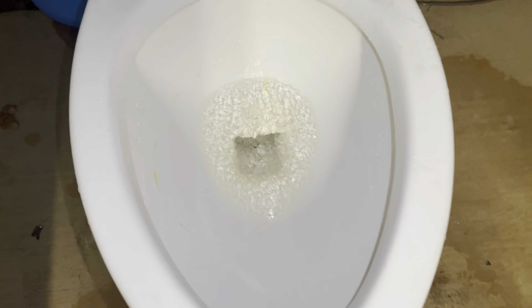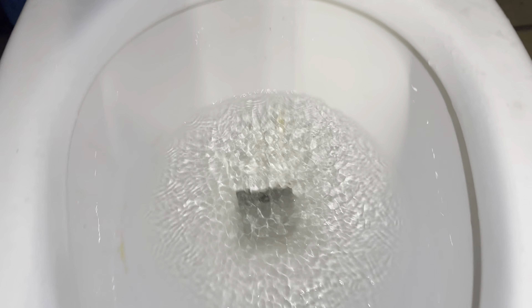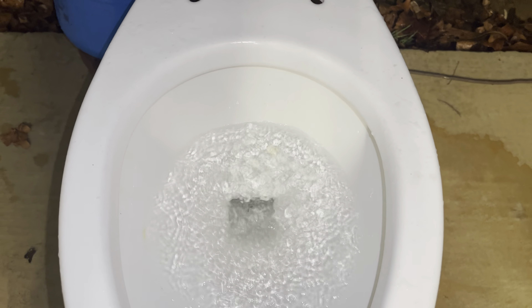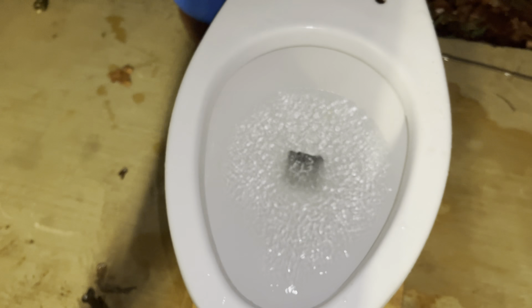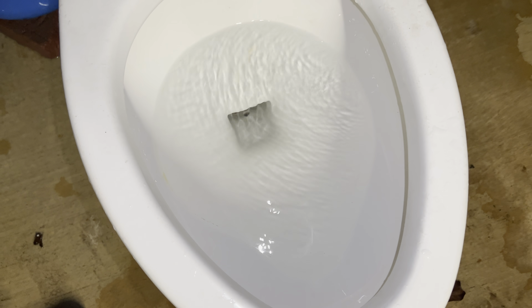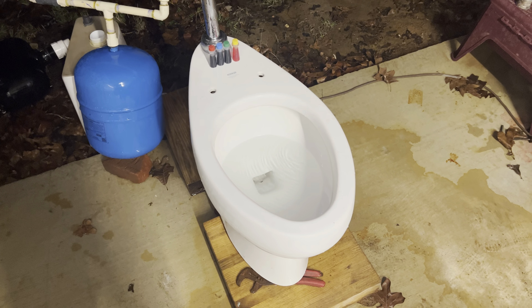Overall it got most of the dye — the back struggled a little bit, but you can't tell there was ever dye in the bowl, so I'd consider that a pass. The yellow standing there is calcium, not the toilet's fault, as it sticks to the rough buildup. Honestly, I'd say it passed.